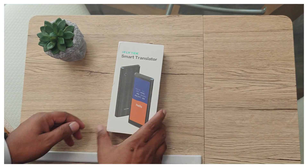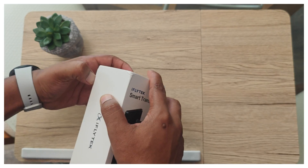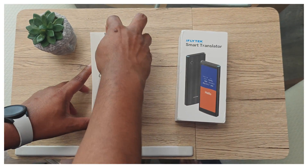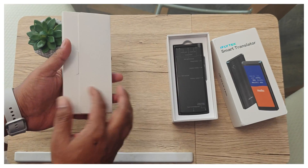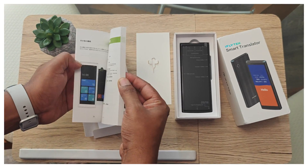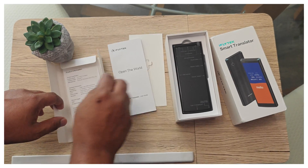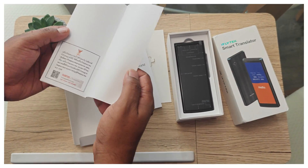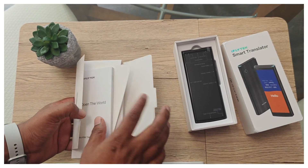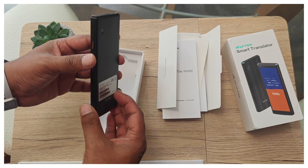This is the iFlyTech Smart Translator — let's open the box and see what's inside. Once you open the box, you find all the manuals and everything. It has a SIM ejector tool, a colored manual in different languages, and product information about the device.